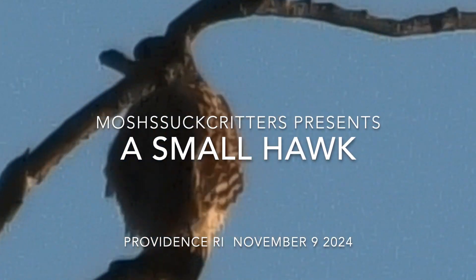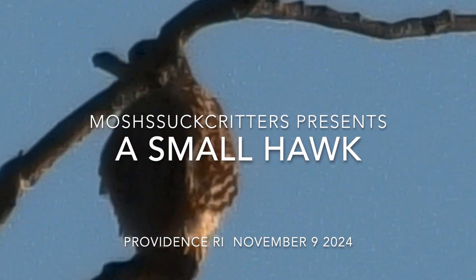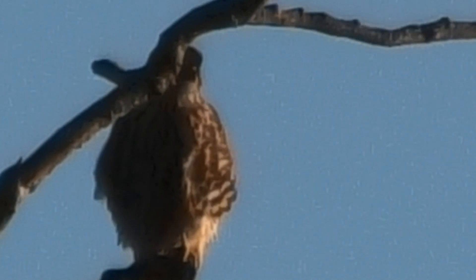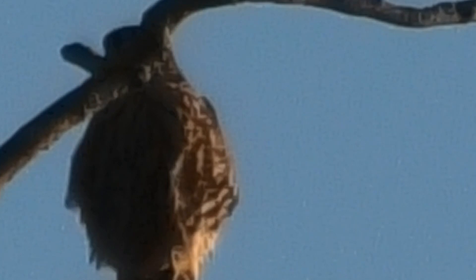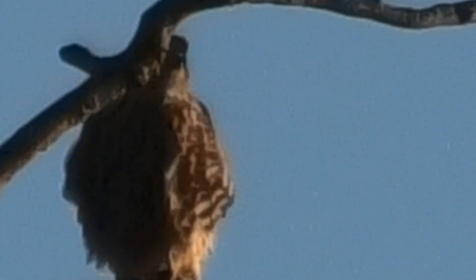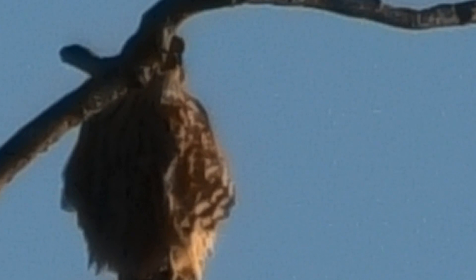I'm not exactly sure what kind of hawk this is. It could be a sharp-shinned, it could be a Merlin. I'm not sure. I did get to see it flying by and it flew quickly and had a long tail that was kind of gray on the back.